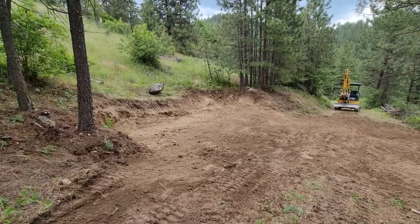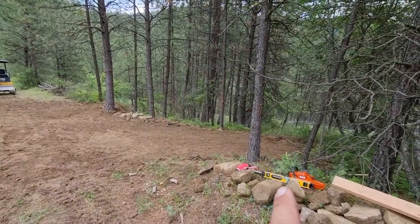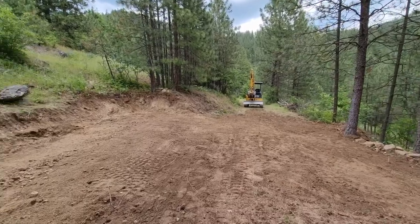So that's where we're going to put the bus, and here's a little tent camping site, and that's the access road in, and we're going to give it a go.